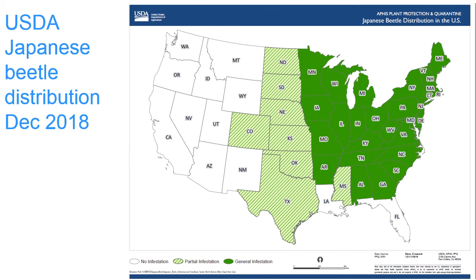And finally, this is a map of the Japanese beetle distribution in the U.S. You can see a very heavy infestation in the eastern half of the country.